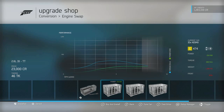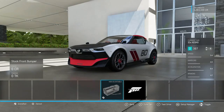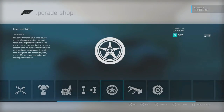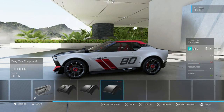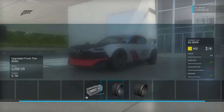We have the RB26 engine swap option, a 1.6 liter, not sure what that comes out of, or a 4.5 liter V8 — not sure what that comes out of either. I'm interested to see what the stock engine in this car can do, so I'm gonna go ahead and leave that on. We're also gonna leave the stock aero on there — that wing just wasn't doing it for me.